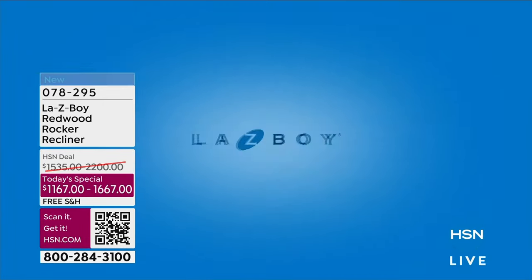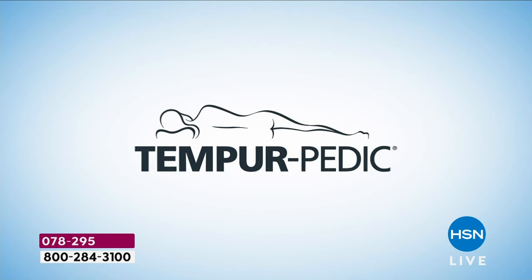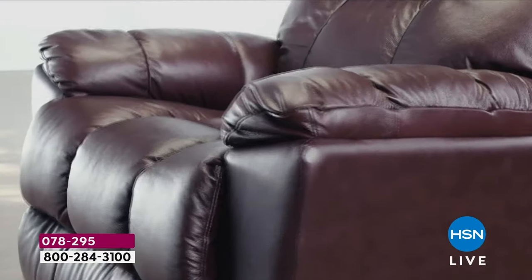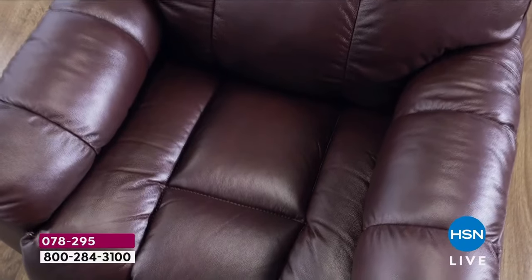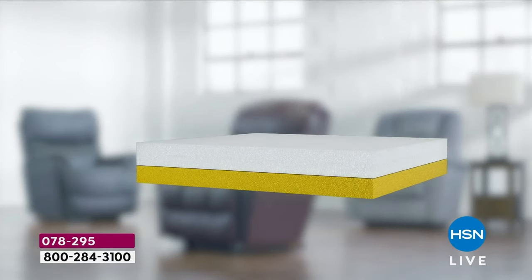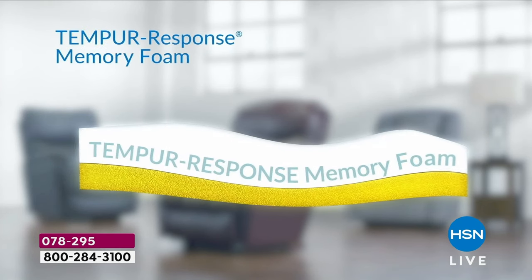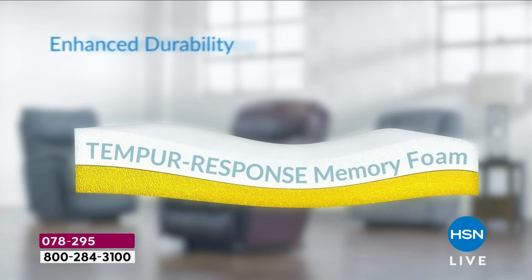We've actually been working with Tempur-Pedic for three years to develop this technology. Everybody's familiar with Tempur-Pedic from mattresses. We worked with them to take the technology that's made Tempur-Pedic famous for their mattresses and put it into our chair. In each chair, the Tempur-Pedic foam goes from the back of the seat all the way into the end of the footrest — we call it 'seat to feet.'